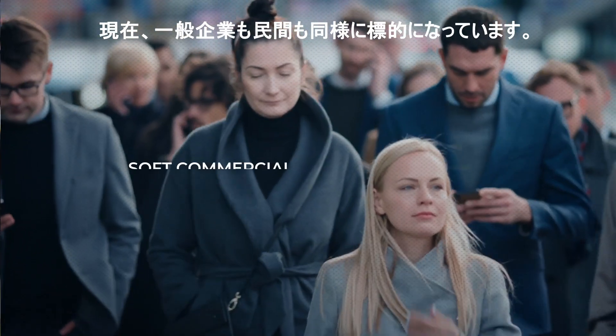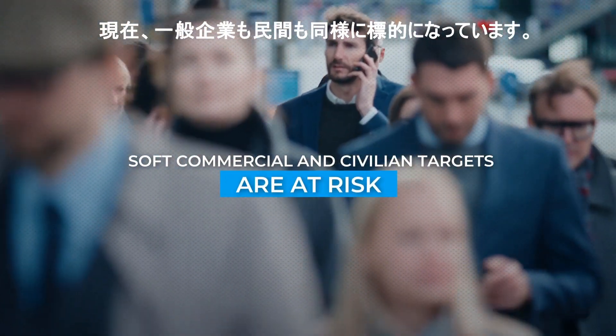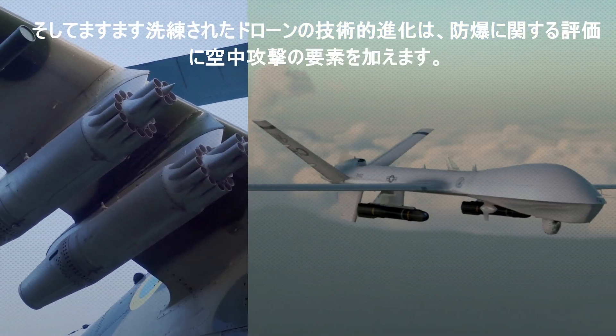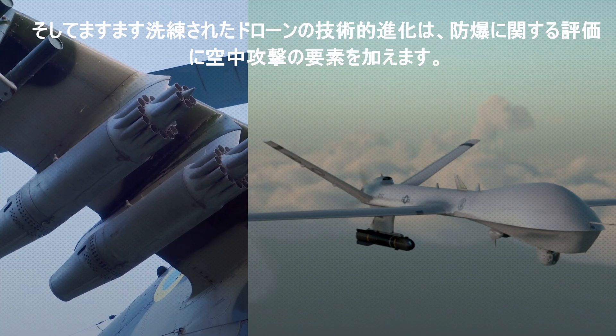Today, soft, commercial, and civilian targets are just as much at risk, and increasingly sophisticated drone-based delivery adds an element of airborne attack to blast mitigation assessment.